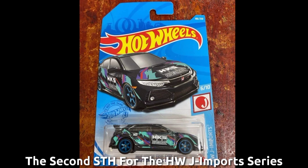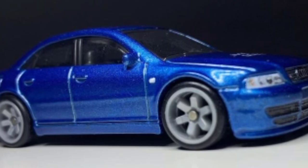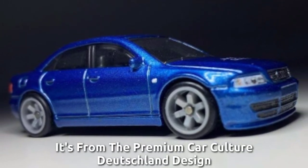The second is the Edge for the HWA import series — the HKS18 Civic Type R — and will be KK's 2021. The new Audi S4 Quattro, it's from the Premium Car Culture Deutschland Design.